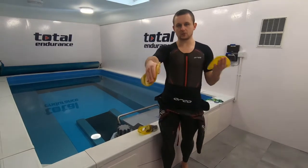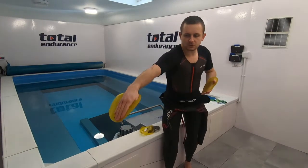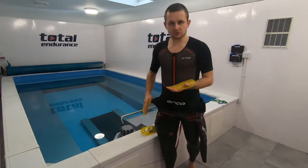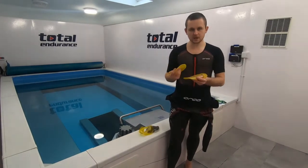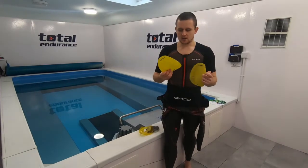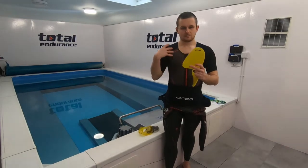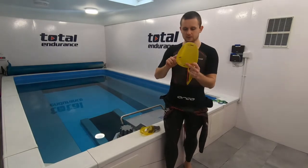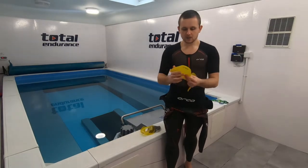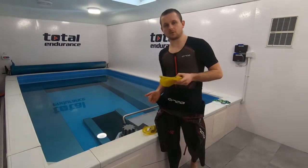What you start to get with the Agility Paddle that you don't get with the Freestyler is a lot more resistance in the water — you start to get more pressure and really feel the water better. That surface area engaging with the water allows you to really press forward. These are the next stage up for getting a bit stronger. They're probably my go-to paddles that I use most. If you're unsure, maybe start on the size down, build strength, and then gradually work up to the optimal size.